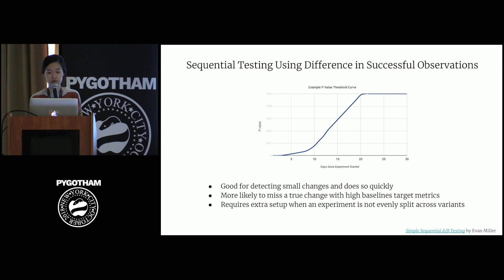We also considered some weaknesses this method presented and tried to mitigate them. First, traditional power and significance calculations use proportion of success, but looking at difference in converted visits does not take into account total population. Because of this, we're more likely to reach the total number of converted visits before we see a large enough difference for metrics with high baseline target, meaning we're more likely to miss a true change in those cases. Also, this method requires extra setup when an experiment is not evenly split across variants. The adjustments we made were: first, we developed a haircut equation to apply to the effect size in metrics for experiments that we decided to end early.